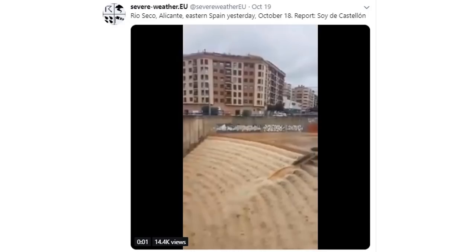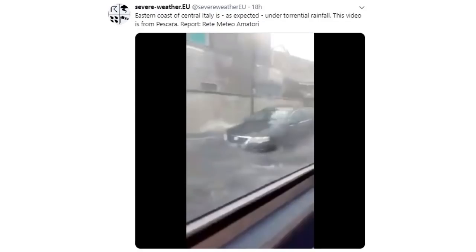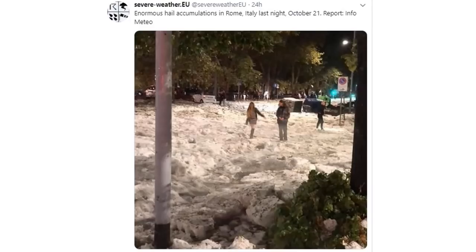Over in Italy, roadways — this was taken off a bus on a live video; I've linked everything below so you can back-check. Really interesting videos coming out. You don't expect this in Rome, but these images are taken right in Rome, with the hail storms.